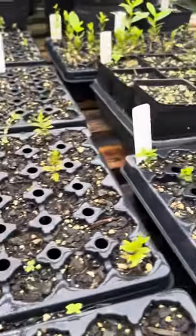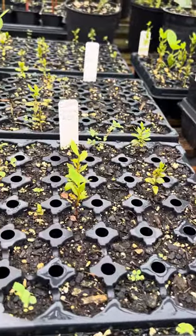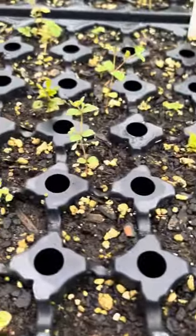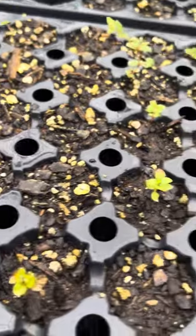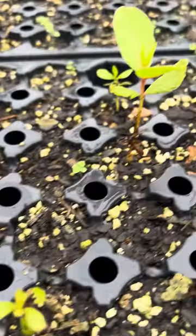Over here we got strawberry guava — those are not strawberry guava, I don't know what they are. Egypt guava there. Bangkok giants — looks like only a couple came up and they don't look very strong. We'll see what happens. Egypt guava. Brazilian guava.